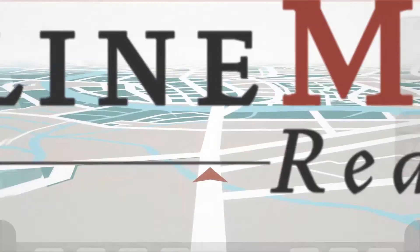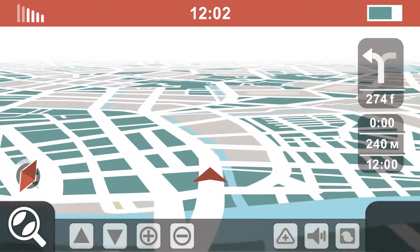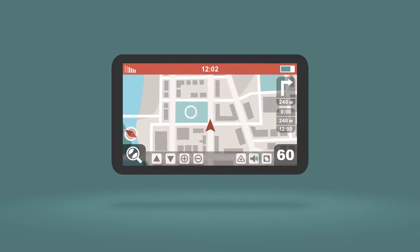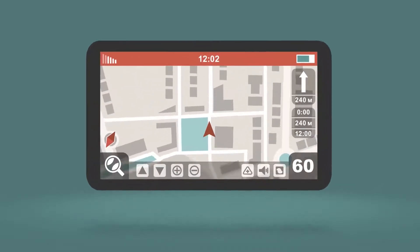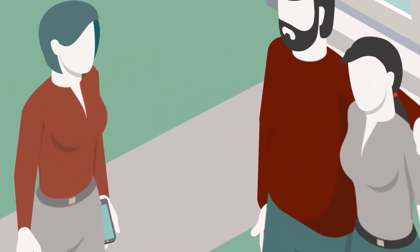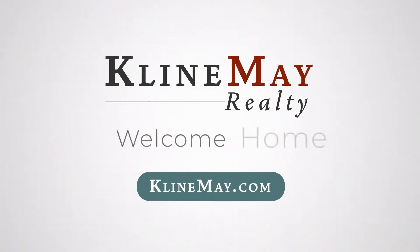We could all use a little help once in a while. Just like a good GPS, our real estate agents will always let you know what's coming around the next corner. We'll answer your questions, keep you informed, and make sure you know what to expect every step of the way. You have arrived at your destination. Real estate is all we do. Klein May Realty. Welcome home.